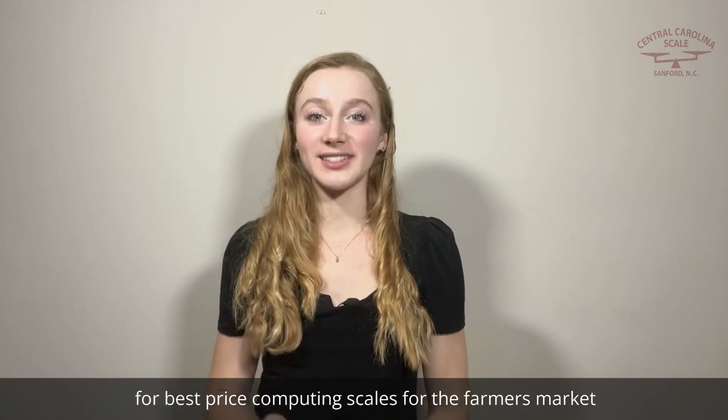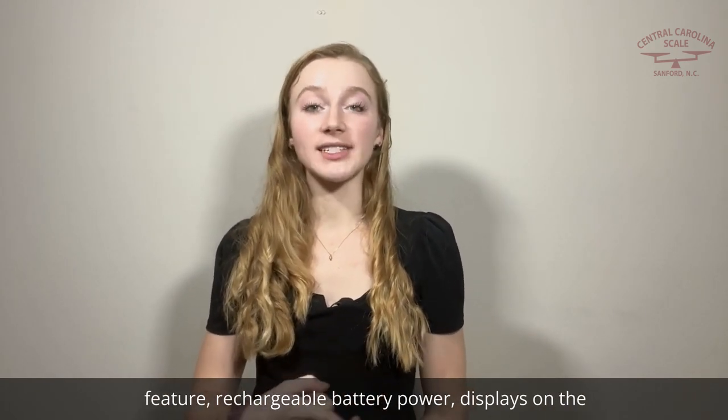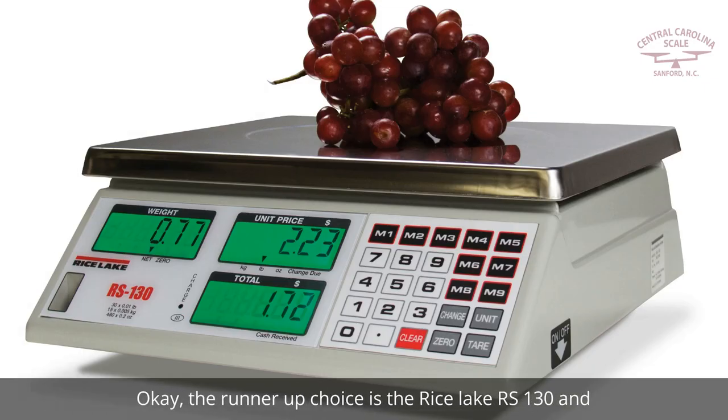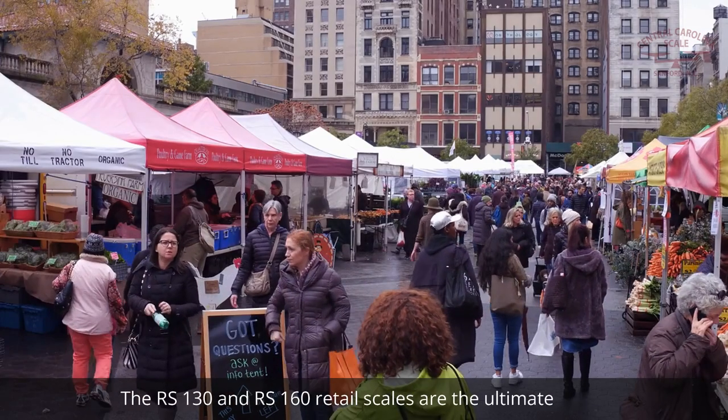Our top two choices feature rechargeable battery power, displays on the front and back, and both are legal for trade. The runner-up choice is the Rice Lake RS130 and RS160 retail scales.